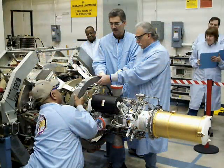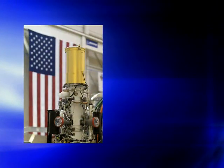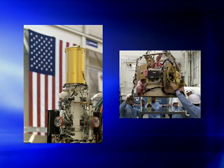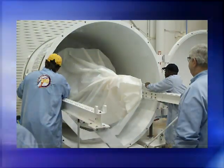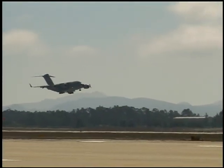The payload avionics module, or PAM, consisting of the Exo-Atmospheric Kill Vehicle, or EKV, and the booster avionics module, or BAM, were shipped to Vandenberg Air Force Base, where final assembly and test took place.